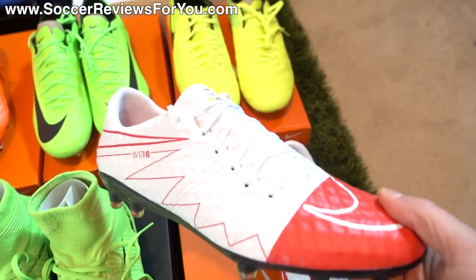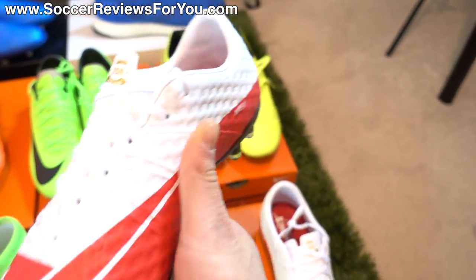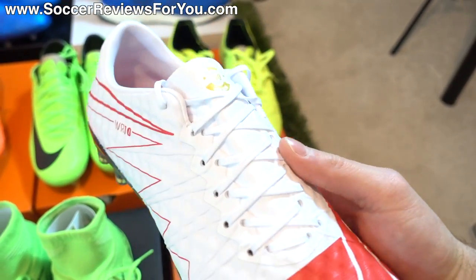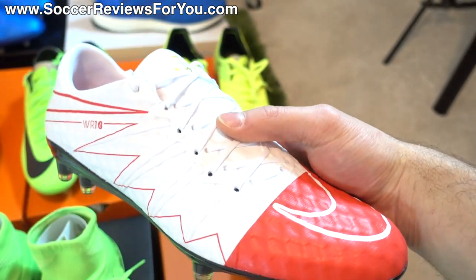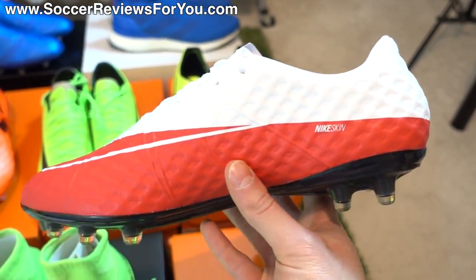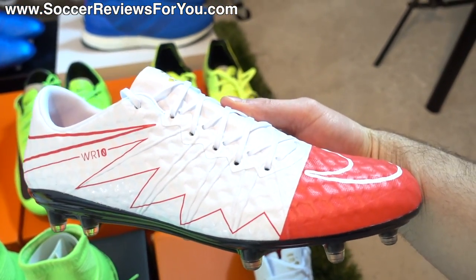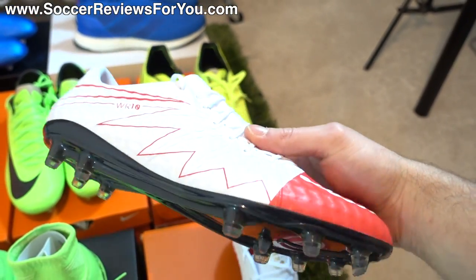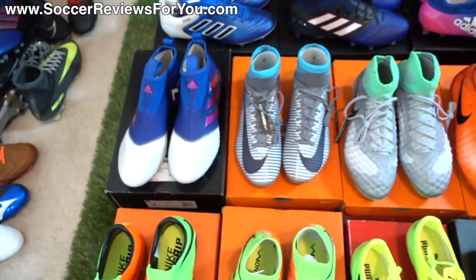Next to those I have the limited edition WR250 Hypervenom Finish — the Wayne Rooney limited edition Hypervenom celebrating his 250 goals for Manchester United, which is a pretty crazy achievement. This is the Finish, not the new Phantom 3 variation. Nike expected him to hit 250 a lot earlier than he did, but this ended up coming out as a limited edition release at a $225 retail price, and it's pretty much sold out everywhere at this point. I will be making a video going over all the details relatively soon.